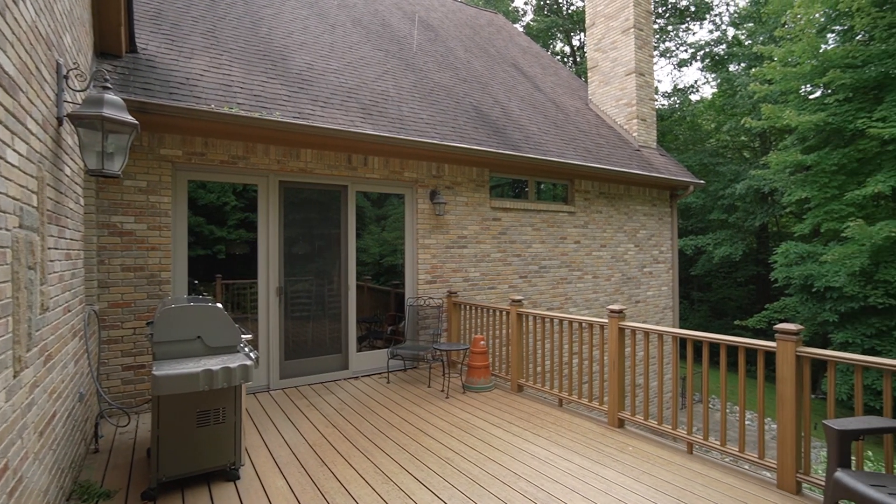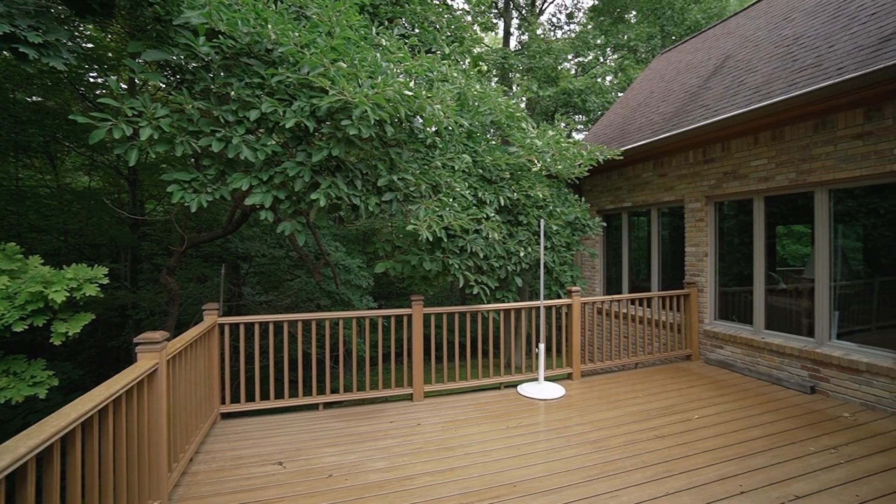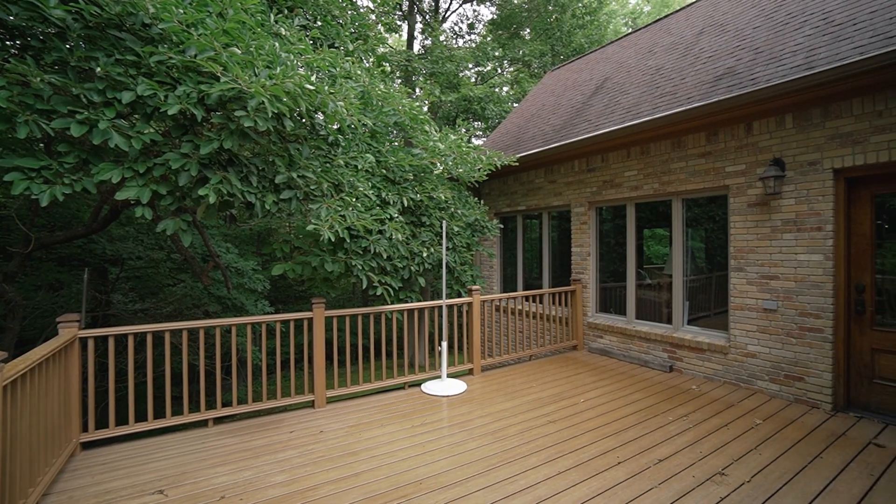Not one, not two, but three Trex decks to enjoy — really be out and entertain, have some coffee, read a book. All the spaces in this home are going to knock your socks off because there are just so, so many.